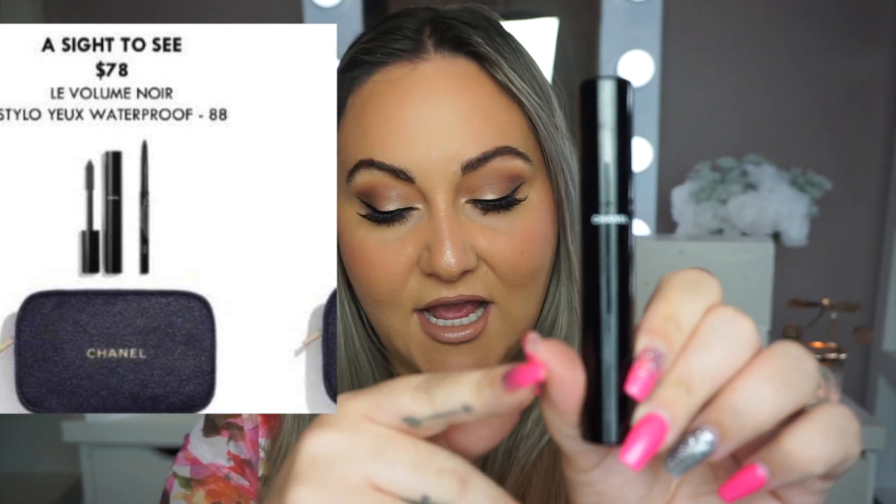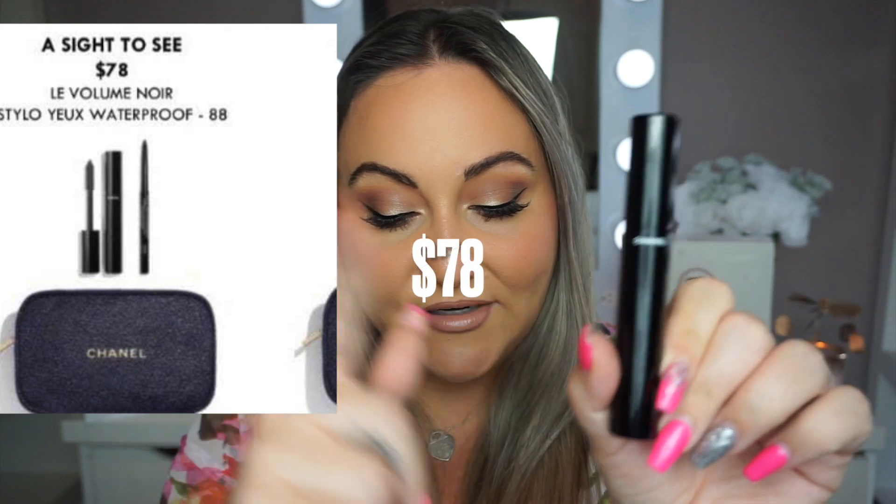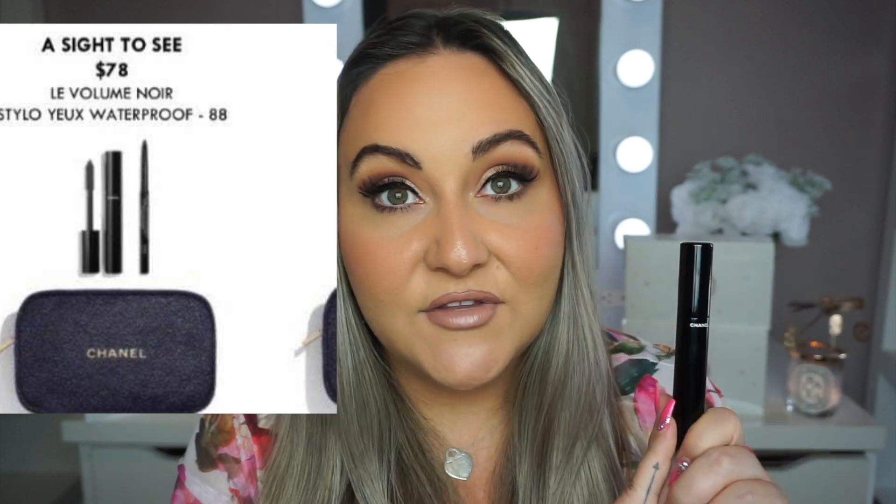Make sure you guys are joining my Telegram group chat and also follow my Instagram if you don't want to download the Telegram app. So this year's set — it looks like it's a blue bag, and they also have a white one that looks like gold iridescent. The first set is called 'A Sight to See.' It will include a mascara and a waterproof eyeliner and will retail for $78 — pretty affordable. I personally really like this mascara; I think it's really worth it. I did a full review on it with the primer it came with last year.